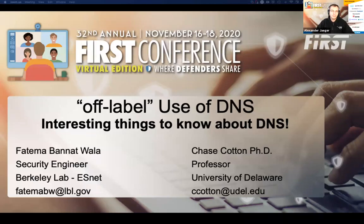Just one item before we get started: we ask you to submit your questions for Q&A in the Q&A section of Zoom. Questions will be queued in the order received. And with that, let's go ahead and get started.